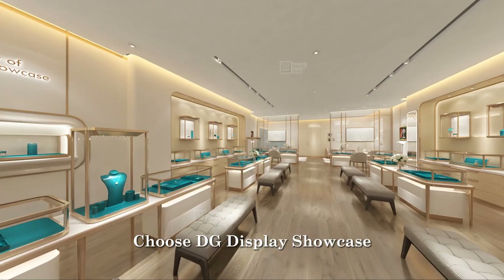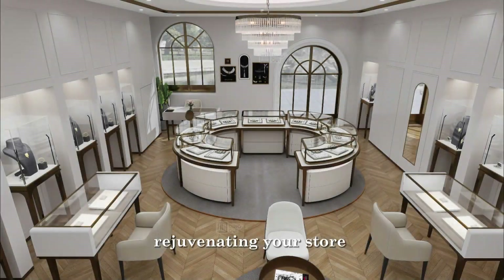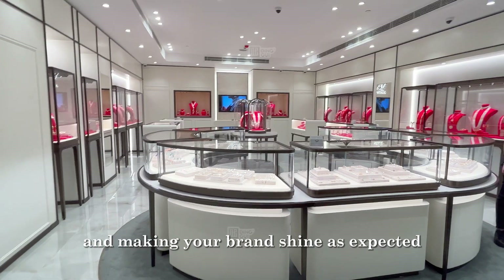Choose DG Display Showcase, and you will receive all-around professional support, rejuvenating your store and making your brand shine as expected.